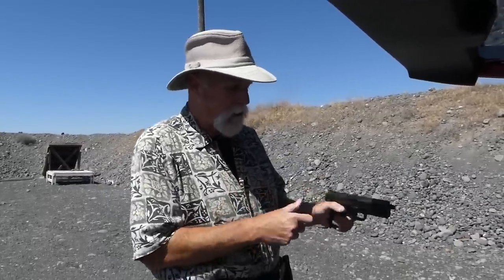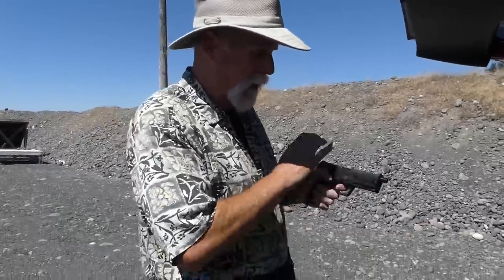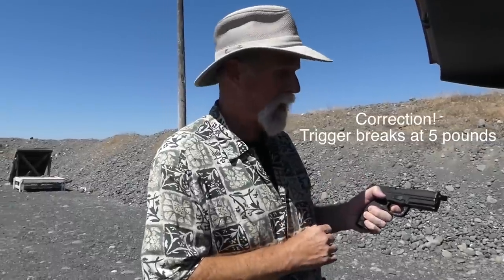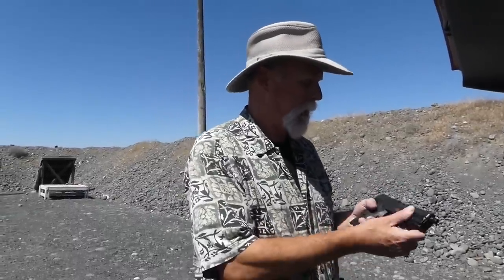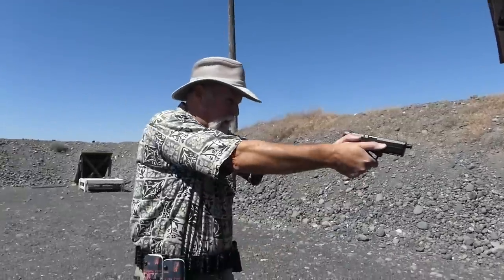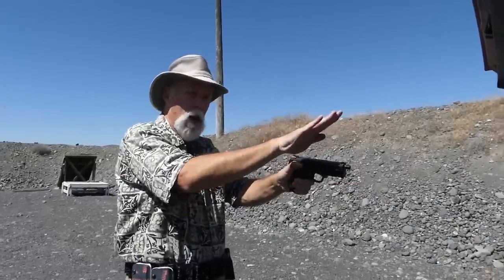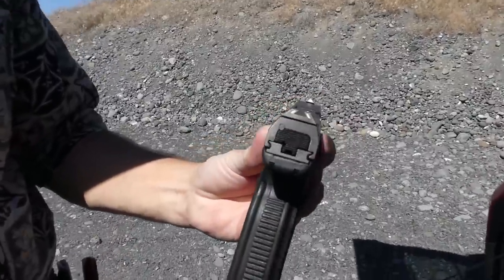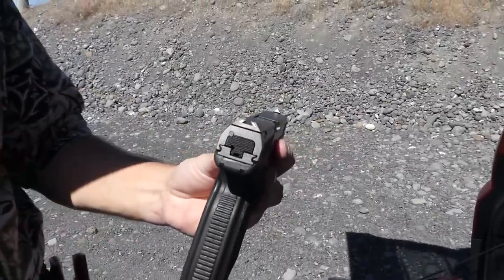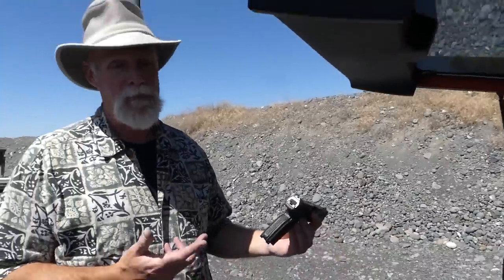It's the Steyr L9A1 — I keep wanting to say M9 but it's not. Ergos feel great. The trigger is a striker-fired gun, like a six-pound trigger pull, but very nice. It points high for me — if I just close my eyes and stretch my arms out, the front sight's way high. And speaking of sights, they call them trapezoidal, which is kind of a triangular-shaped front and two little lines in the rear. It's an odd setup. We'll find out how it goes.